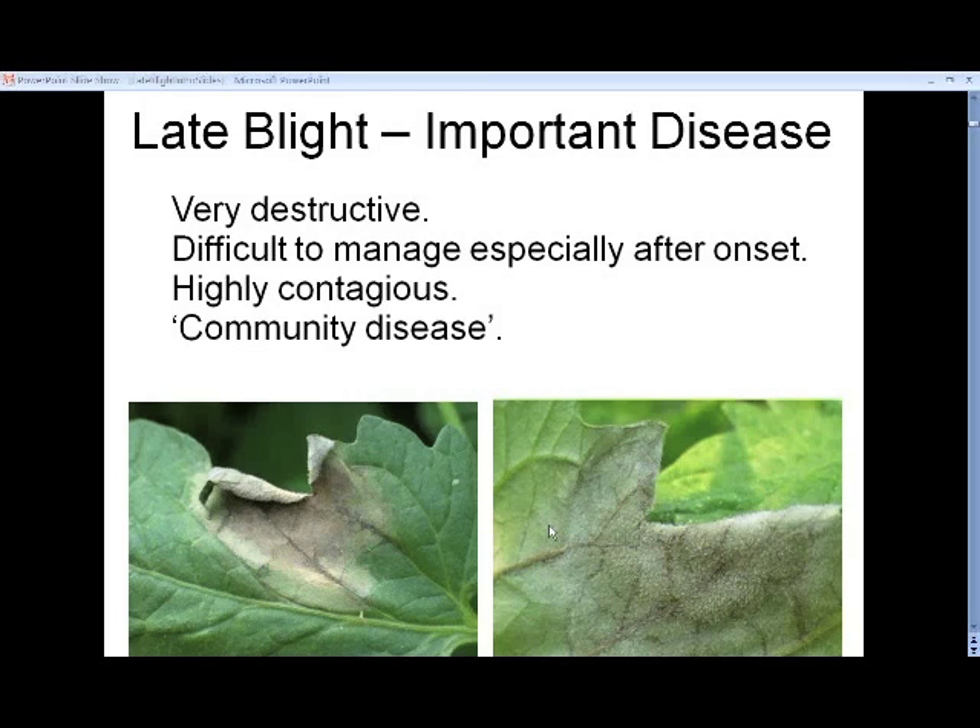The pathogen produces an abundance of spores — that's that white fluffy stuff you see on the underside of the leaves. Those are easily moved by wind and can move on to another garden or farm. Thus it becomes a community disease. We all need to know where late blight is occurring, and that helps us in being able to manage it in our own gardens or farms.